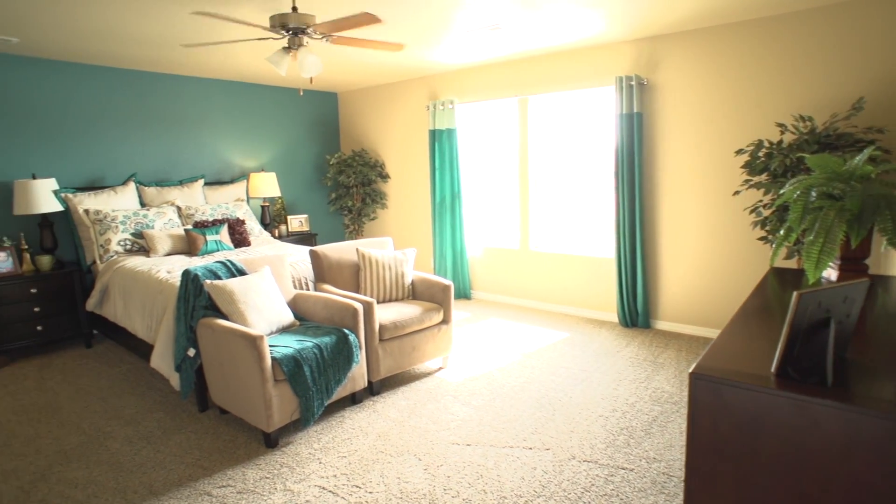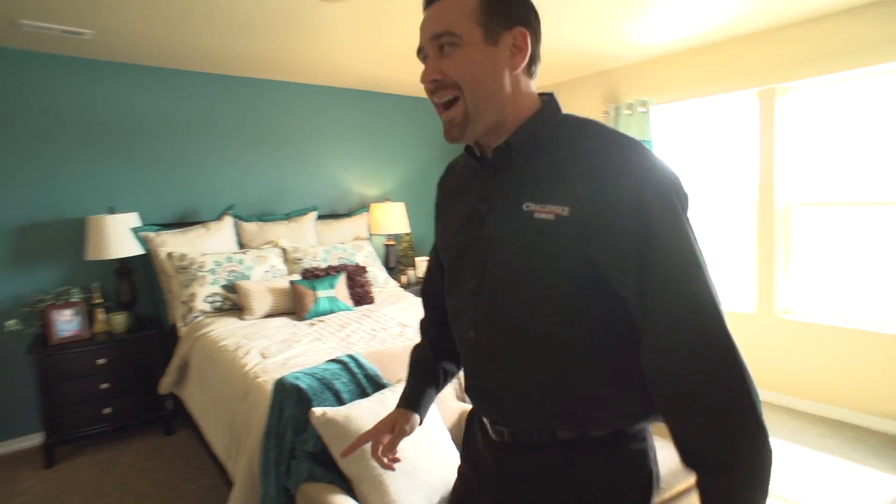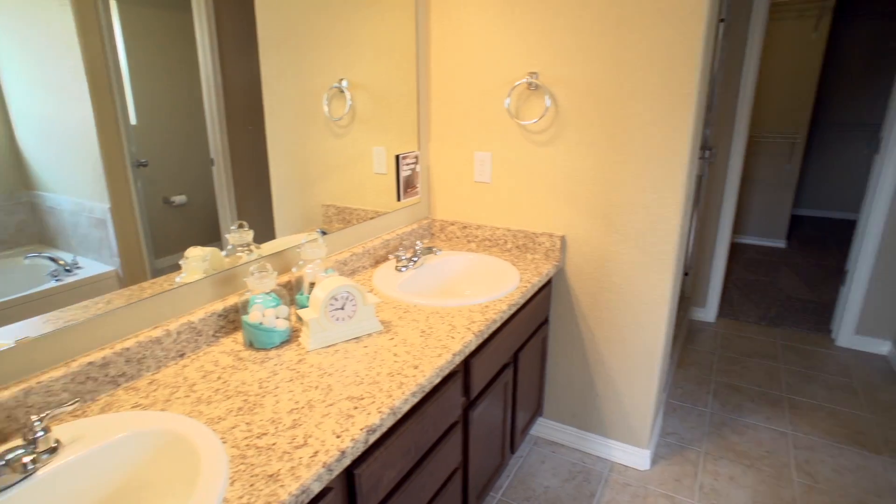Welcome to — I'd say the master bedroom, but it's really more the master retreat. It's ginormous, it's spectacular. I can't think of a better place to unplug from life a little bit and come recharge, relax, and rejuvenate. And right over here, you've got an attached five-piece master bath.